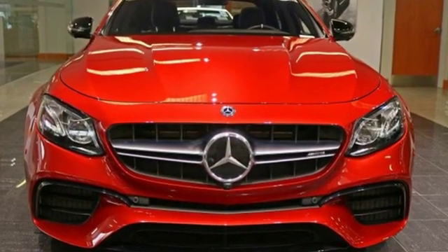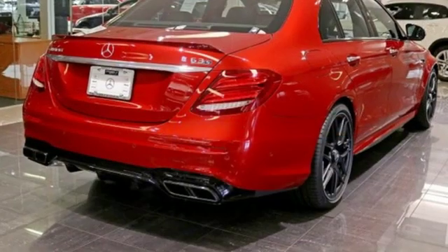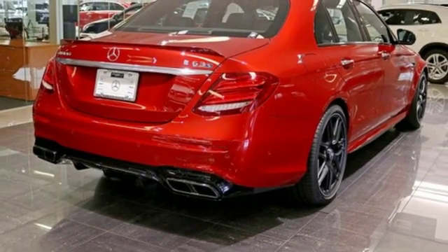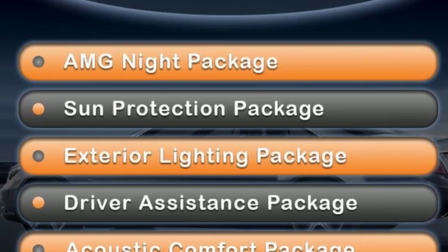Features include integrated navigation system with voice activation, power heated mirrors, front heated and ventilated leather sports seats, automatic parking sensors, doors and push button start proximity key.